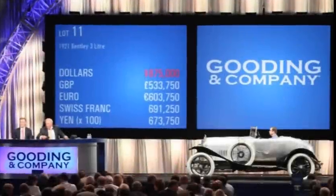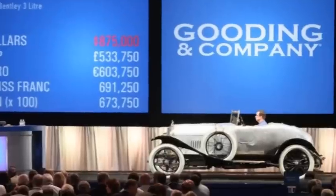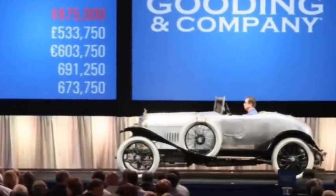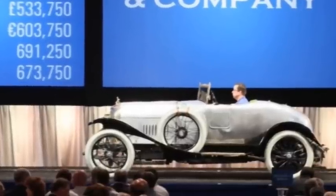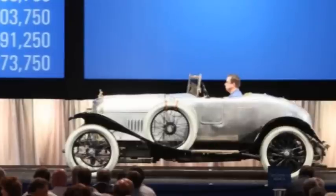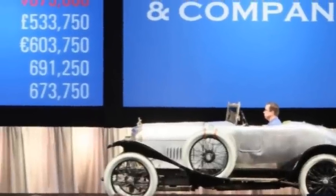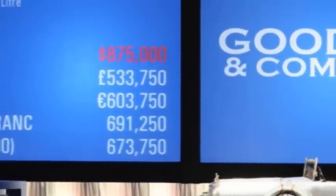90 years after Bentley's very first customer, Noel Van Rult, took delivery of chassis number 3, registered AX3827 in the UK for the princely sum of £1,150, that same 3-litre graced the Gooding & Co auction at Pebble Beach, California, commanding a price of $962,000. Chassis number 3 is an extraordinary matching-numbers car with original aluminium coachwork and brass brightwork. The mark's signature craftsmanship and engineering capabilities introduced by company founder W.O. Bentley are evident even in this oldest surviving production 3-litre.